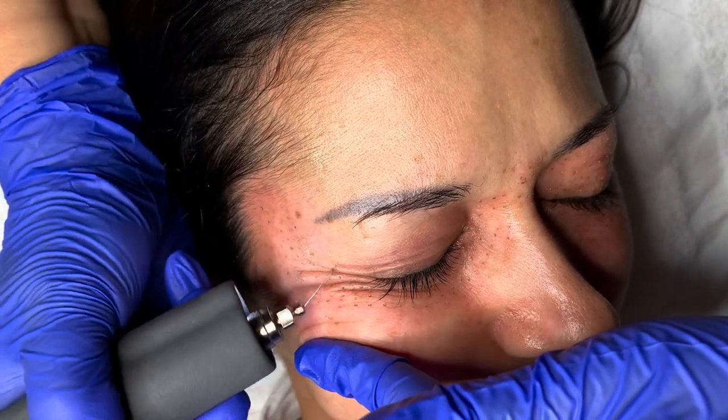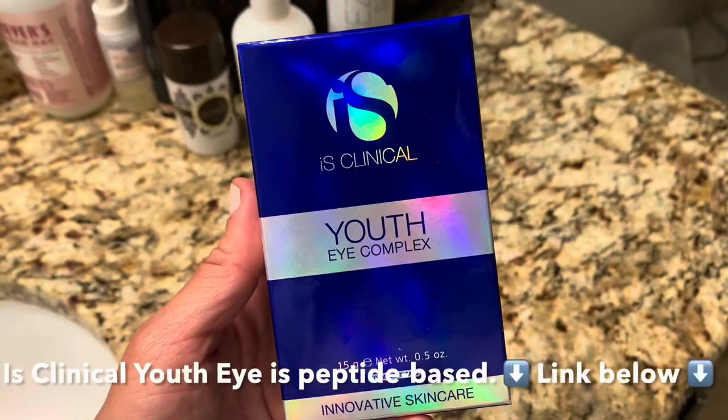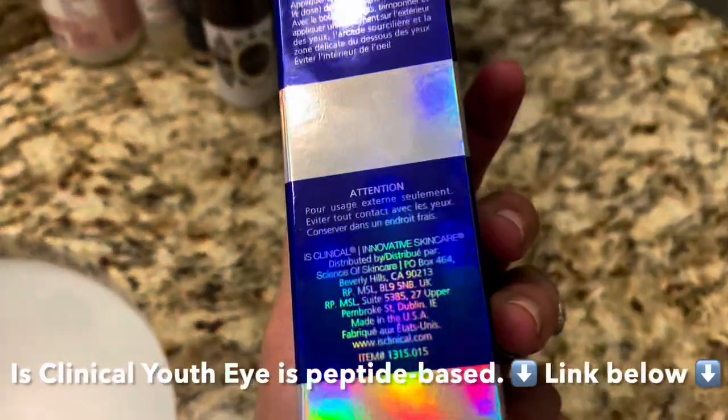I'm having this appointment done on September 25th. I'm going to be patient and not expect results until around Christmas Day. I'm going to use iS Clinical's Youth Eye Complex for healing over the three-month process.